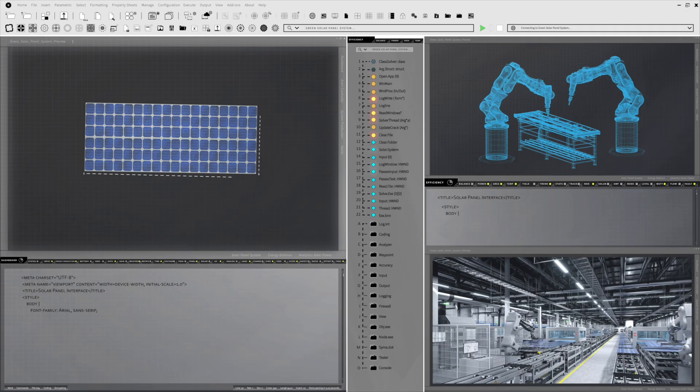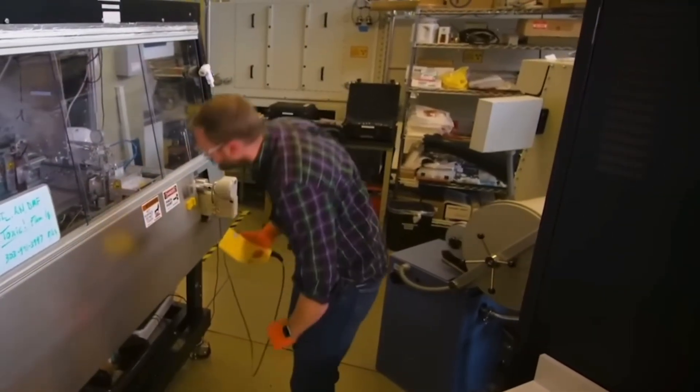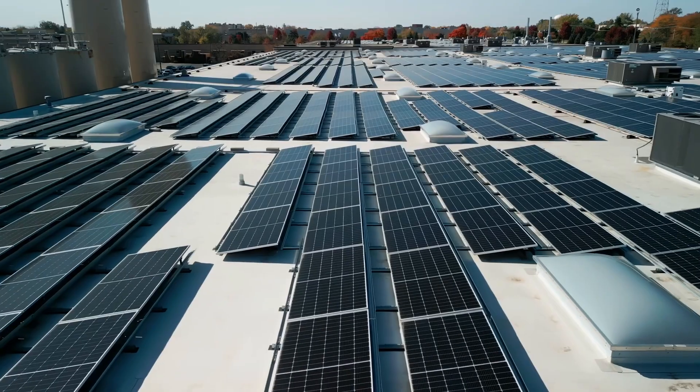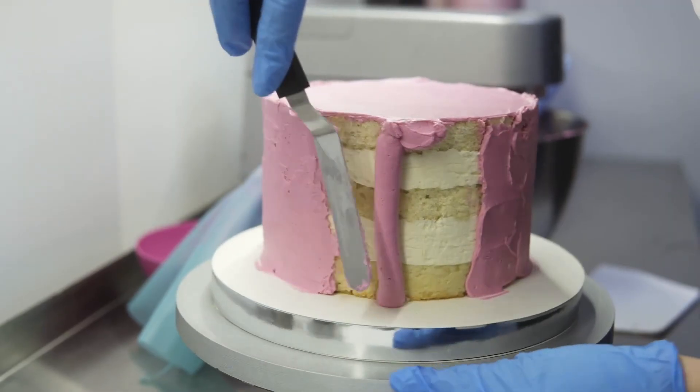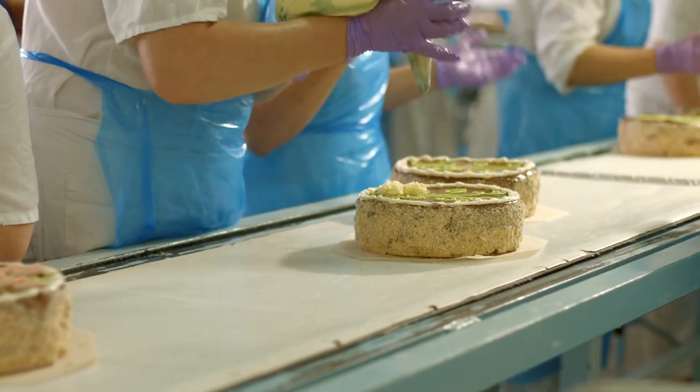These environmental factors attack the perovskite crystal structure, causing it to break down rapidly. The manufacturing challenges are also significant — creating perovskite in a controlled laboratory environment differs completely from mass-producing millions of panels that perform consistently. Consider the difference between baking one perfect cake in your kitchen versus producing thousands of identical cakes in a factory. That's the scaling problem manufacturers face.